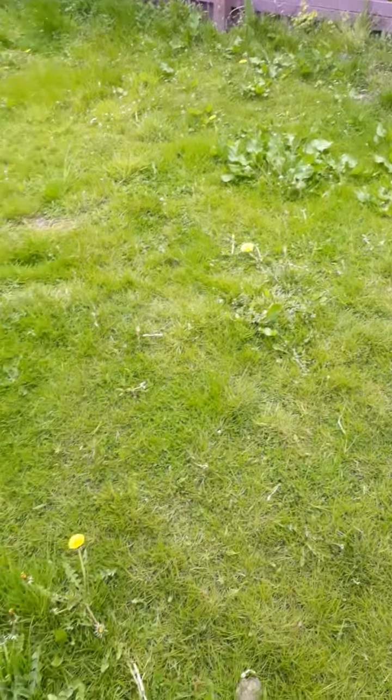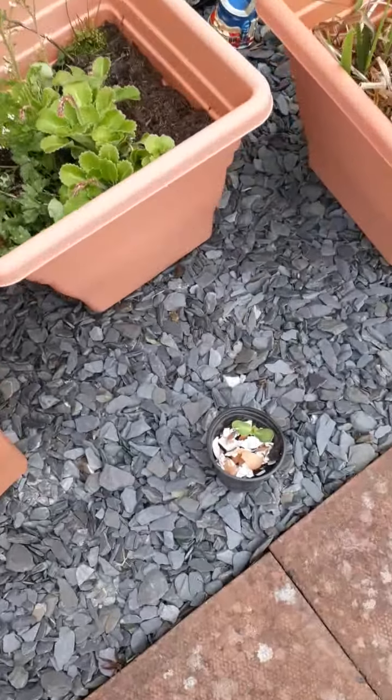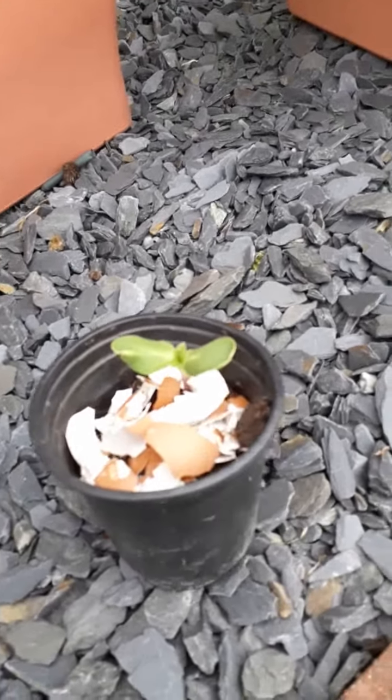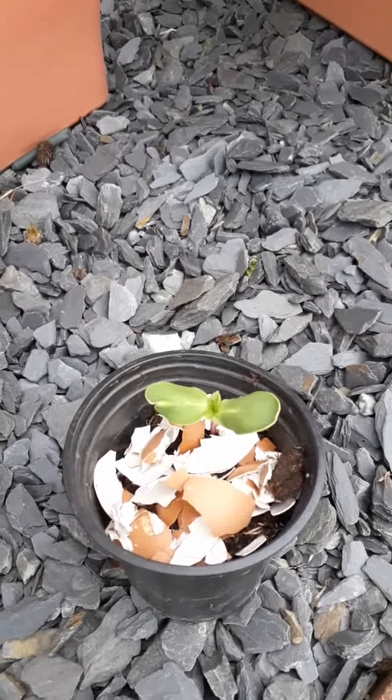Can you find a seedling? A little shoot from a plant just starting to grow. Here's one of my sunflower seedlings — it's going to be big eventually. Here's one of my flowers, here's a seedling.